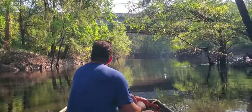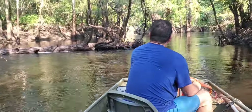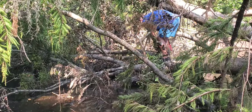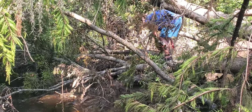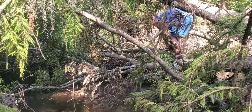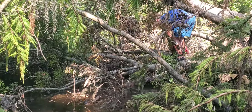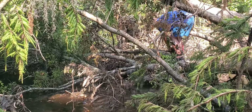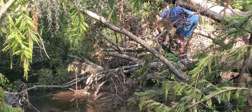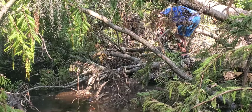We made it as far as the Georgia 133 bridge, St. Augustine Road. Well, this pine tree looks quite familiar. There's a little bit here.